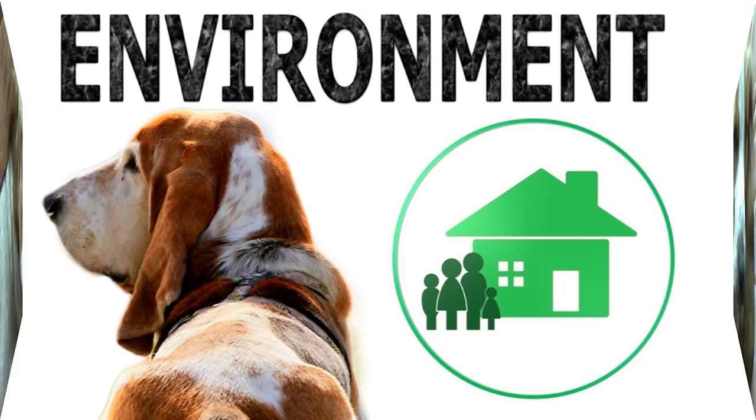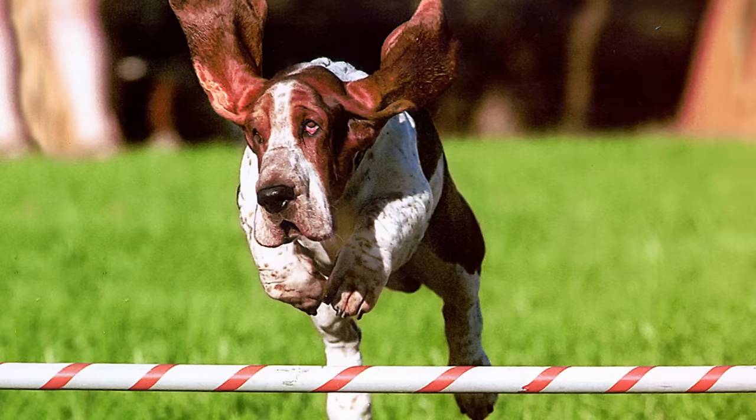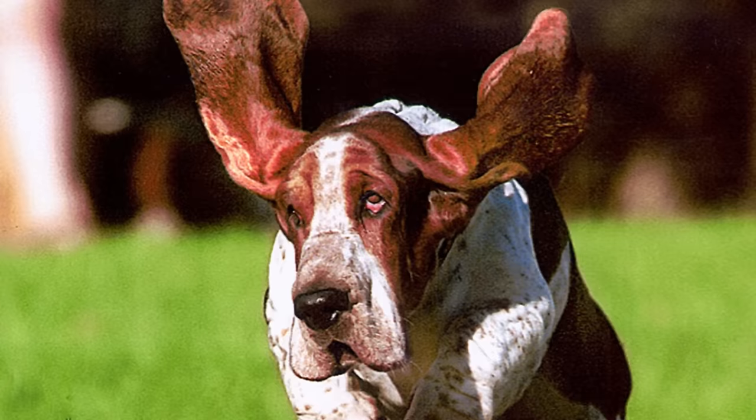Temperament. The basset hound is one of the gentlest dogs around. It is very friendly with children and even really young kids feel completely at ease with one. It gets along very well with other dogs or pets too. Its hunting origins means that it loves to set off on an investigation, not easily dissuaded from its trail.